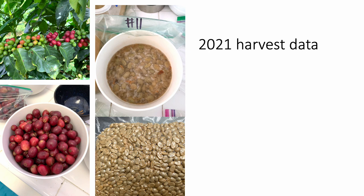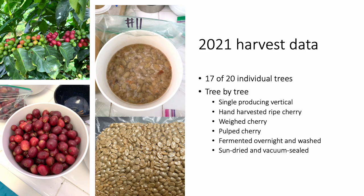Our collection of harvest data on 20 individual trees began during the 2021-2022 season. I harvested ripe cherry every two weeks from 17 of the 20 trees that were producing coffee. Between September 2021 and January 2022, each tree was individually harvested as cherry became fully ripe on their single productive vertical. Random ripe cherries were counted and weighed to get an average berry weight across the season. Per individual tree, each harvest was weighed, hand-pulped, fermented in water overnight, and then sun-dried and vacuum-sealed. Any odd observations were also noted.